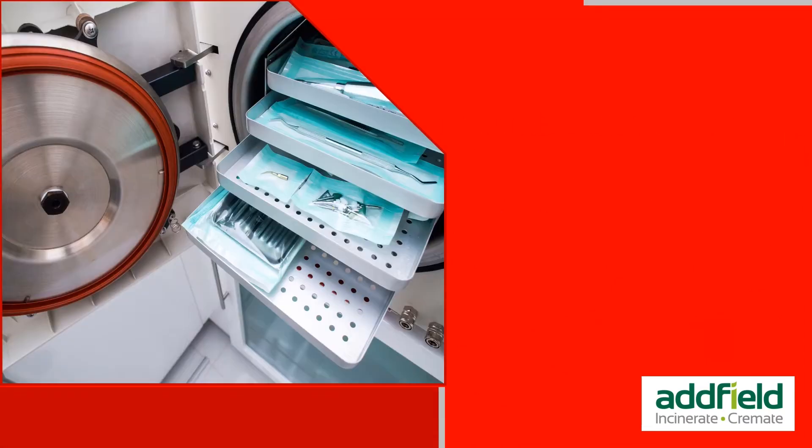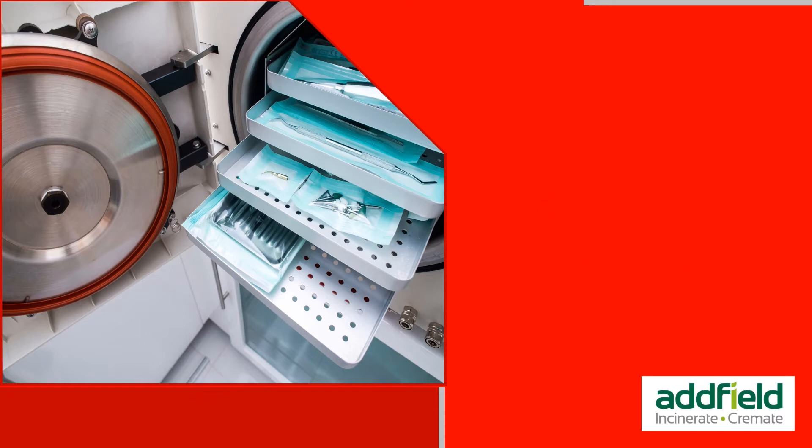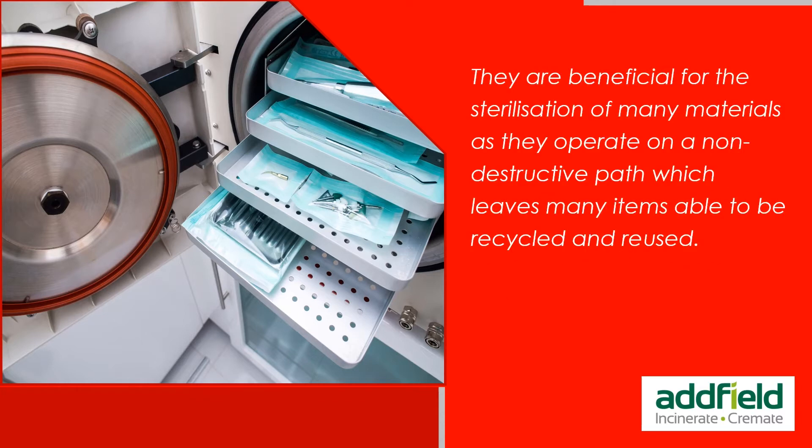Autoclaves are available in compact solutions that can be easily installed in most environments, making them very popular in microbiology, tattooing, body piercing, veterinary medicine, and dentistry. They are beneficial for the sterilization of many materials, as they operate on a non-destructive path which leaves many items able to be recycled and reused.